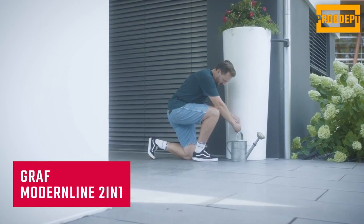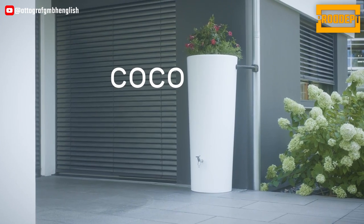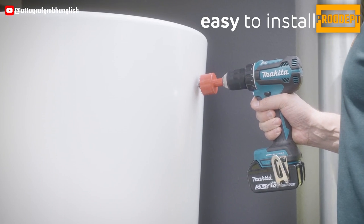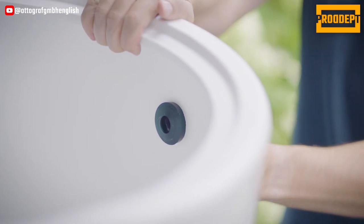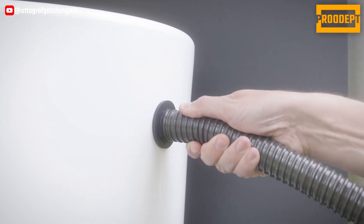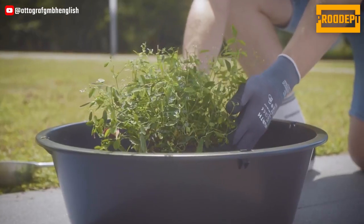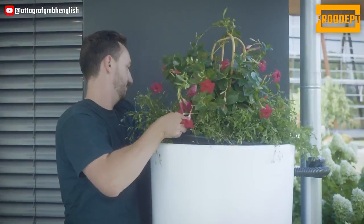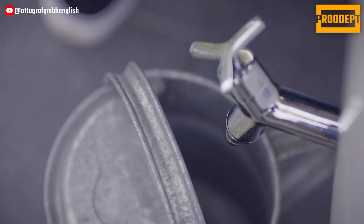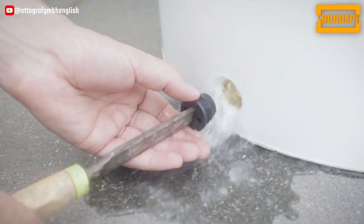The Graf Modern Line 2-in-1 utilizes rainwater in your garden, leading to savings on expensive drinking water and benefiting your plants as it lacks lime. Its modern design in trendy colors is available in versions such as tomato, apple, and coconut. This product boasts a shiny, high-quality surface and serves as a stylish ultra-modern rainwater tank with two functions: rainwater storage and decoration. The integrated planter tray with a depth of 20 cm allows for individual design, making it ideal for planting various greenery. A standard threaded connection simplifies the installation of the outlet tap without drilling, and it includes an extra connection for water extraction and for emptying before the frost period.